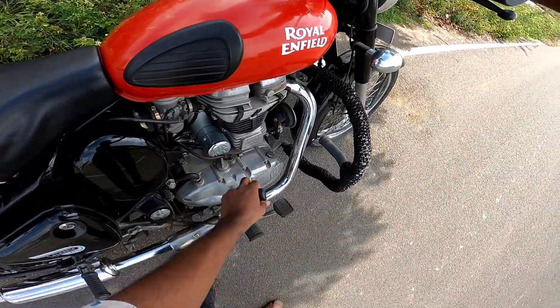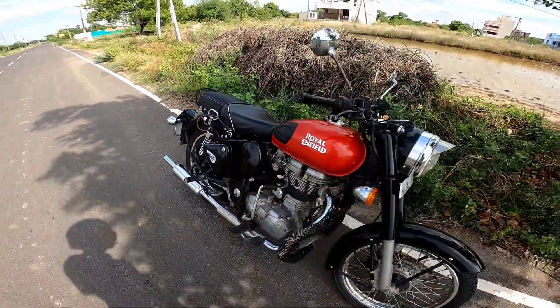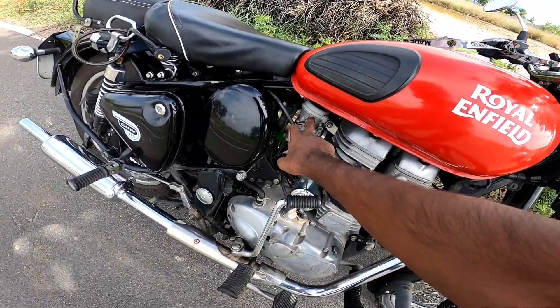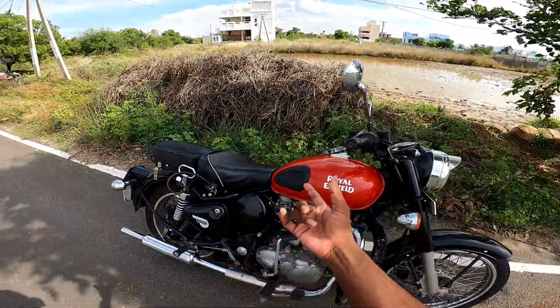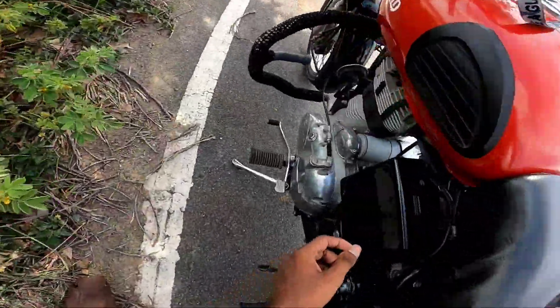The bike has both a self-start and a kicker. The carburetor — coming from the name 'Carburetor' — is used here. You can also see the fuel reserve indicator.